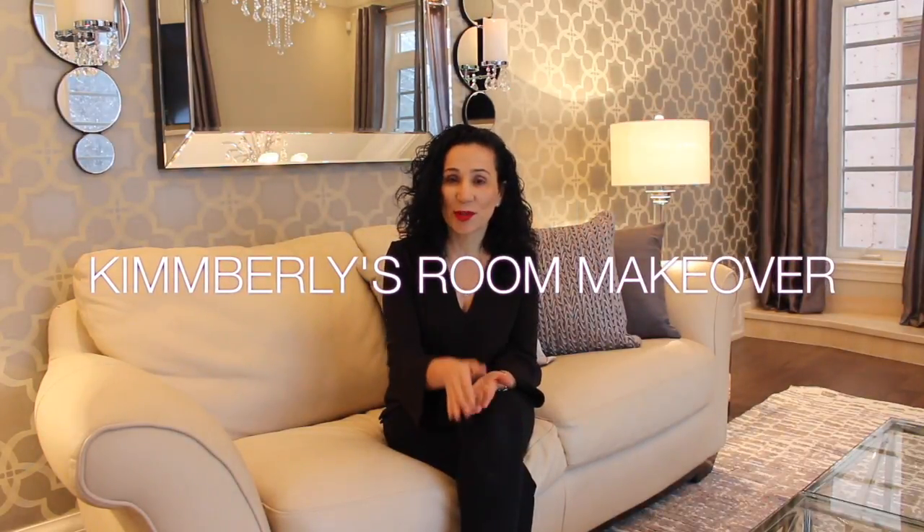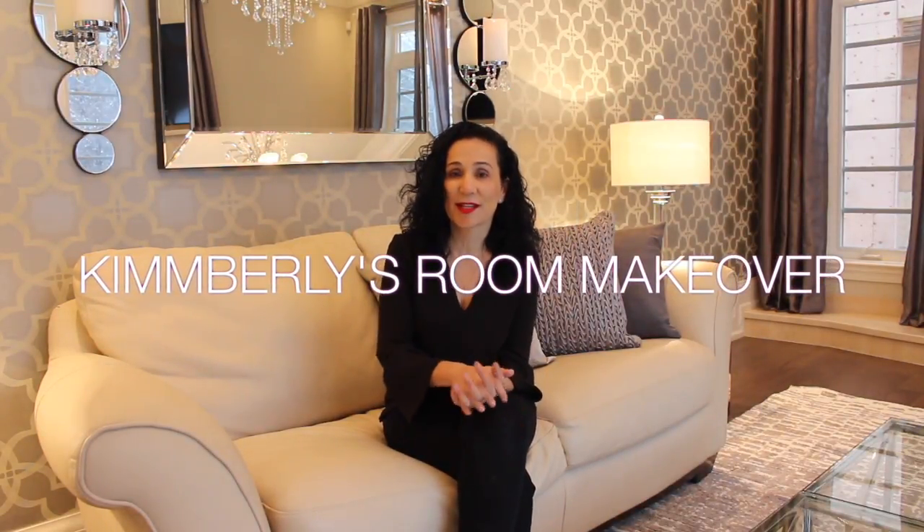Hi guys, it's me Kimberly. We are here in Oakville designing a great room for Aziza in this week's project. We had an unusual challenge — the husband had bought a leather sofa set, actually an Italian leather sofa set.